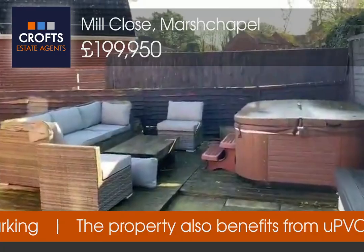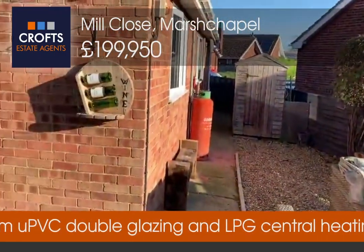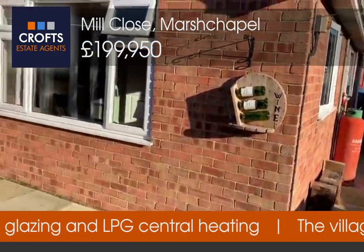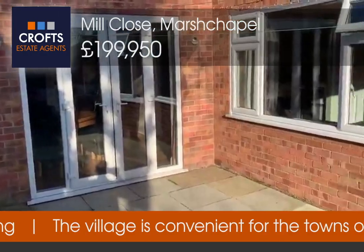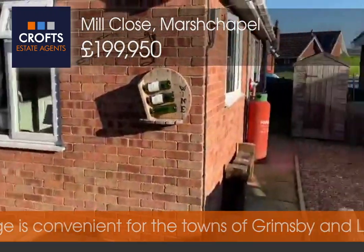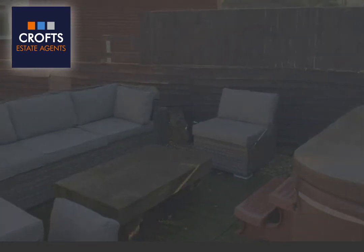And hopefully in the future, get some friends around. So that completes this video tour of Mill Close in Marsh Chapel. If you liked what you've seen, please give us a call at 01200 666, and we'd be glad to get you booked in. Thanks for joining us.